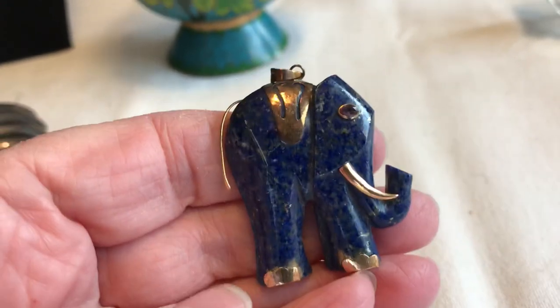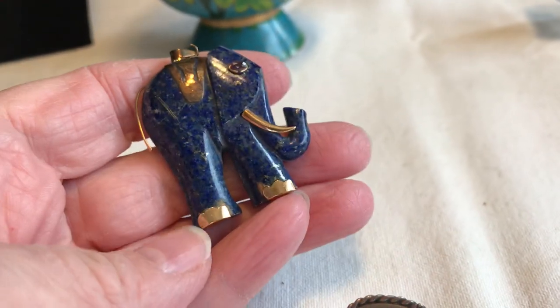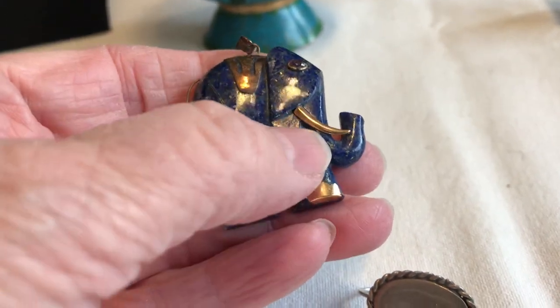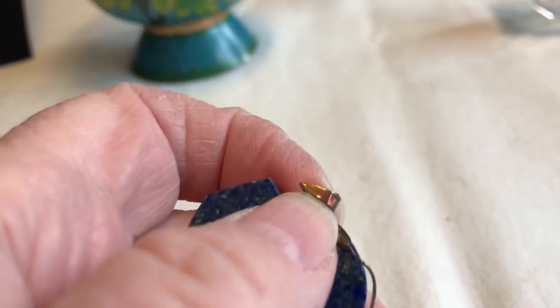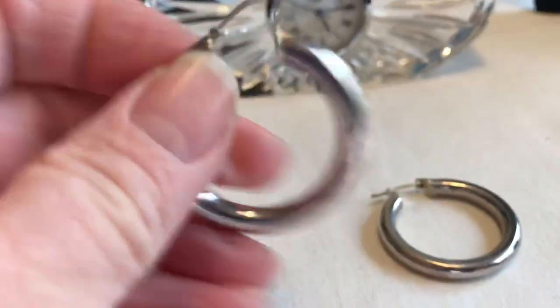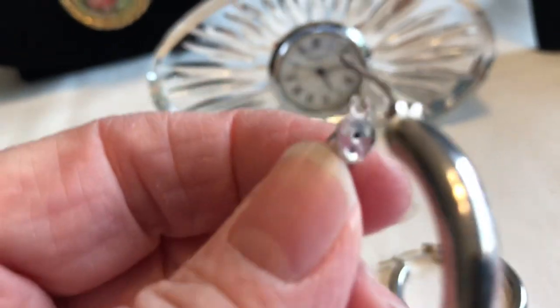I got a little bit of gold here. This elephant — I got it at the last moment because I realized it was lapis. All of these are 14 karat because on the bail it says 14 karat, so that was a good find. At the last moment I also realized these other pieces were sterling — right here it says 925.